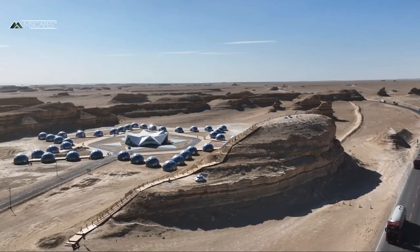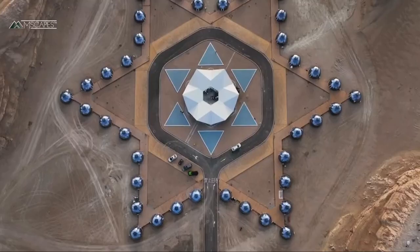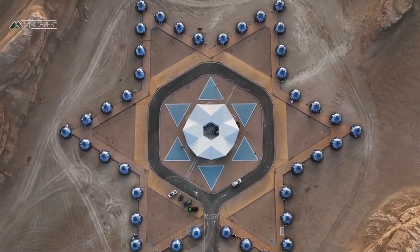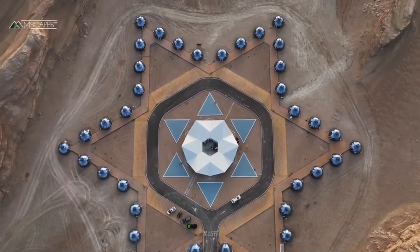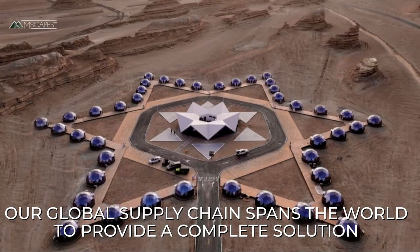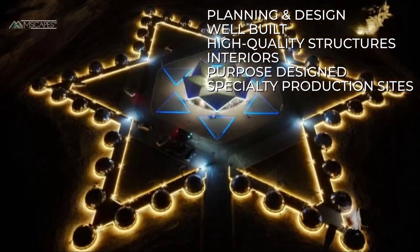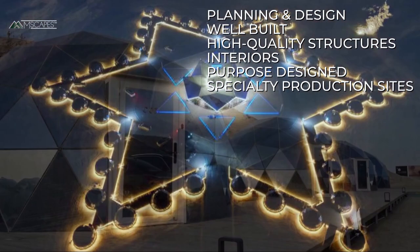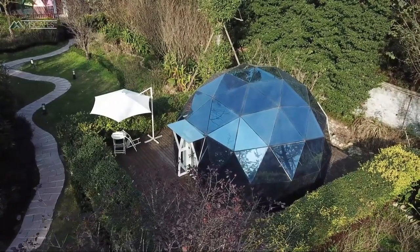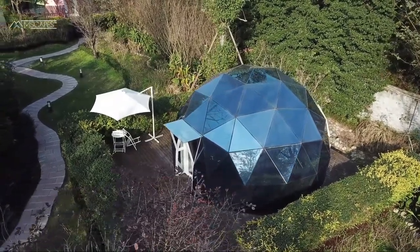Domes are part of a lot of outdoor hospitality venues, and most parks can certainly use some of these units as part of an eclectic blend of lodging. Our global supply chain spans the world to provide Emscapes customers with a complete solution — from planning and design to well-built, high-quality structures and interiors that are purpose-designed for outdoor experiential hospitality, in factories selected for both quality and capacity.